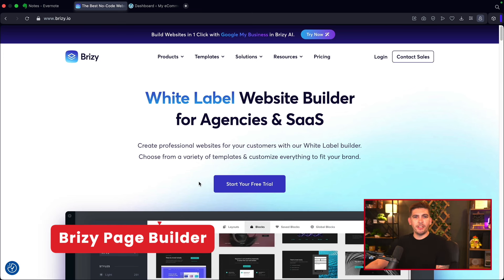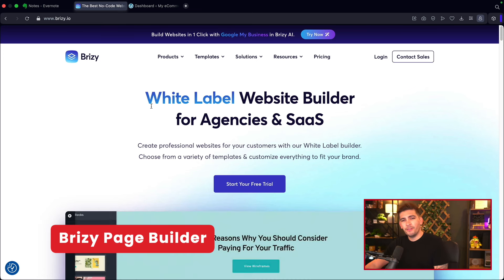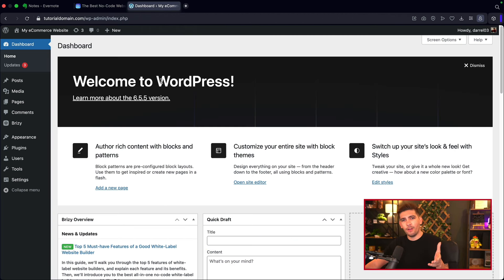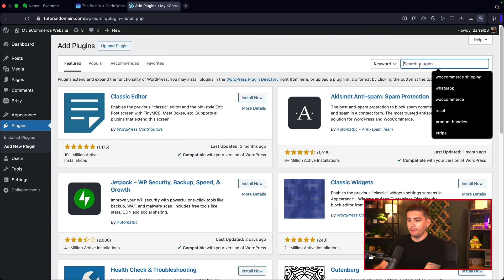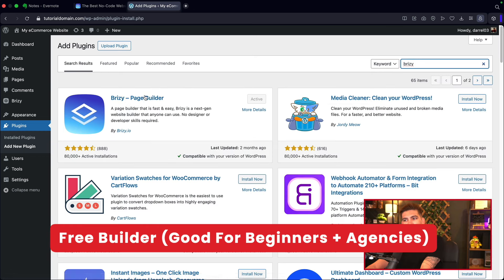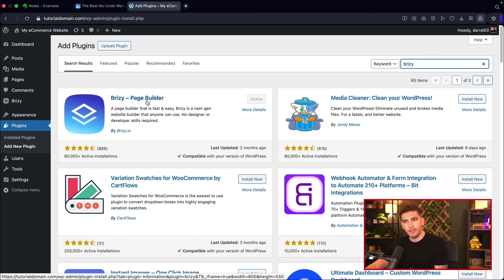This is Brizzy — one of the more intuitive page builders to use if you're a beginner or a web designer. To access this plugin, go to the backend of WordPress and simply type in Brizzy to find this free page builder. Once you activate the page builder, under Pages > All Pages, you can activate the builder and click 'Edit with Brizzy' to start building.